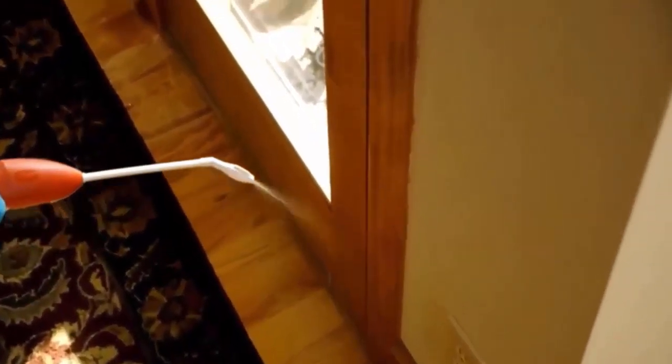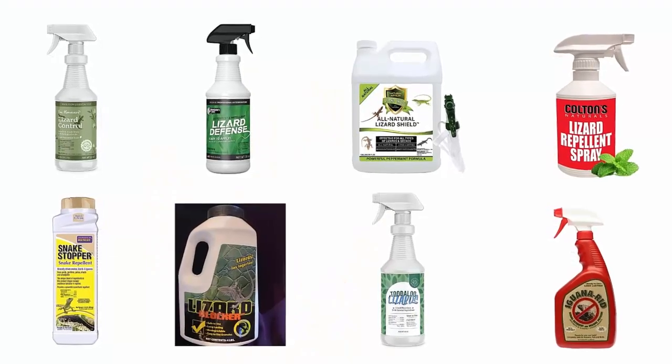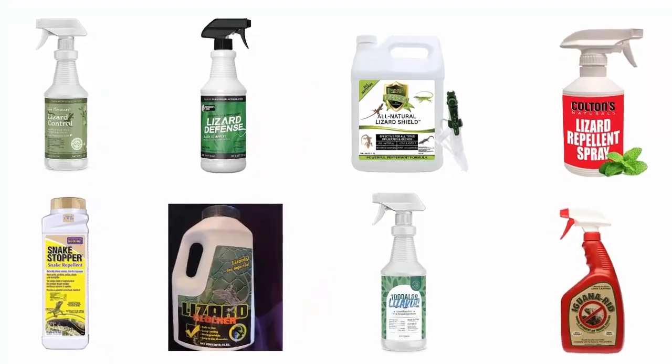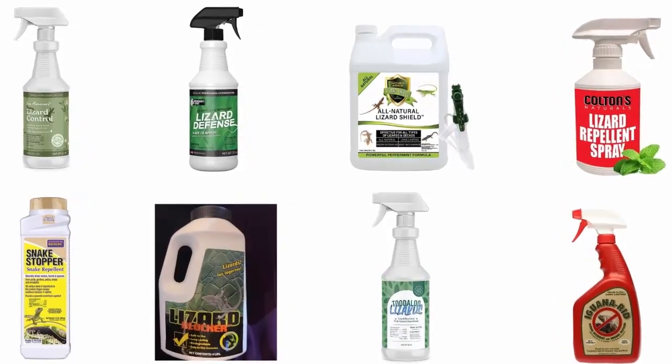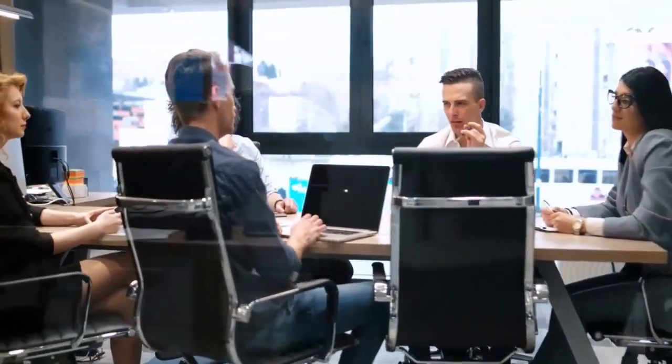But finding the most efficient and affordable lizard repellent is not a matter of seconds. That's why, to help you make a reliable decision fast, we have selected and reviewed some of the best lizard repellents available in the market, which are recommended by users and field experts. If you like any of them, you can buy through the link in the description.